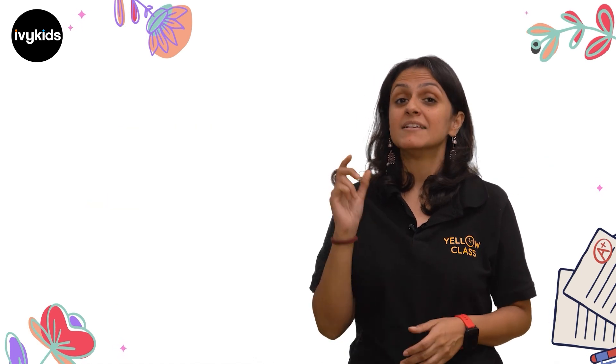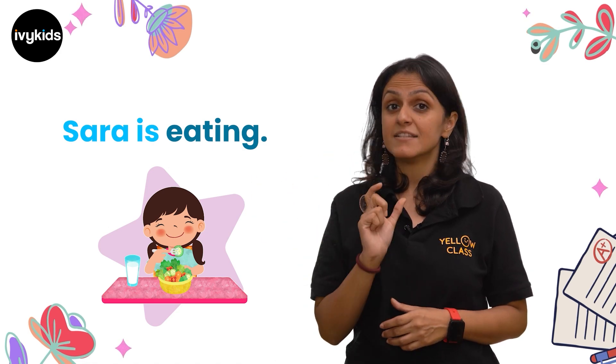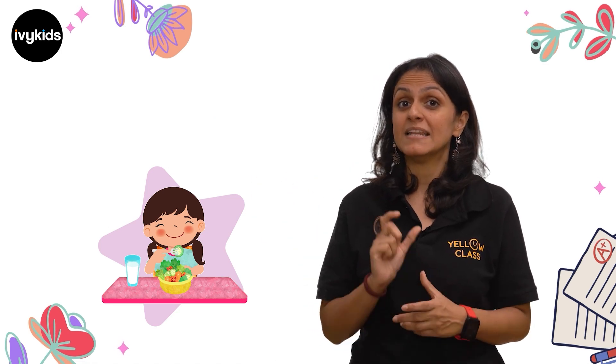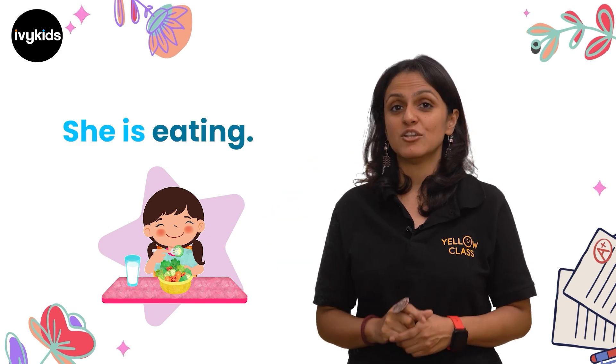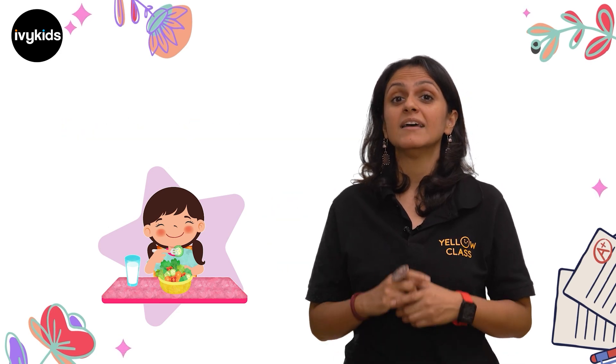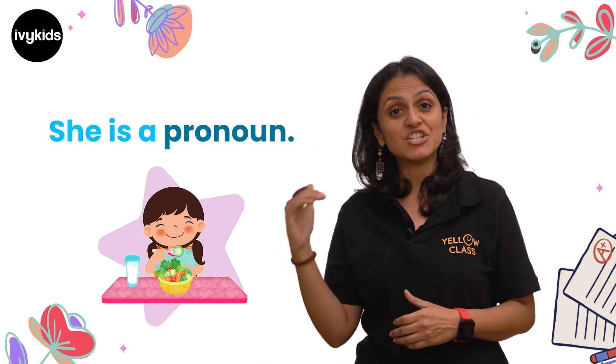Let's look at another example. Sarah is eating. Sarah is a proper noun — it's a name of a person, so it's a noun. She is eating. So I replaced the name Sarah, the noun Sarah, with 'she'. She is a pronoun.